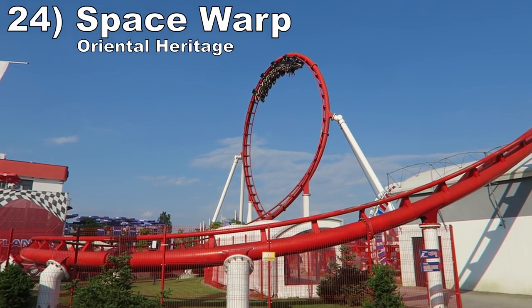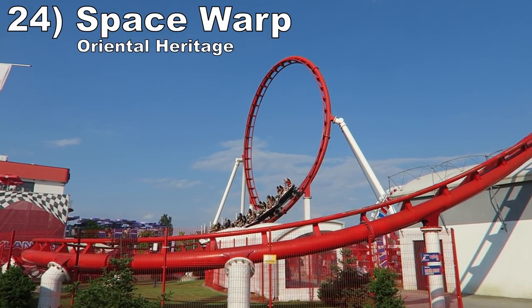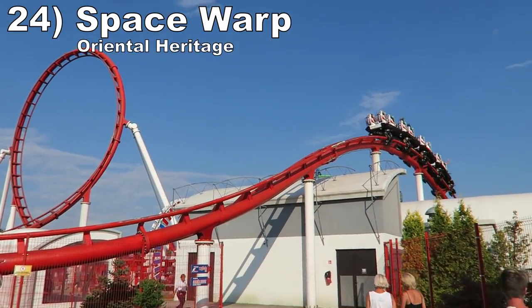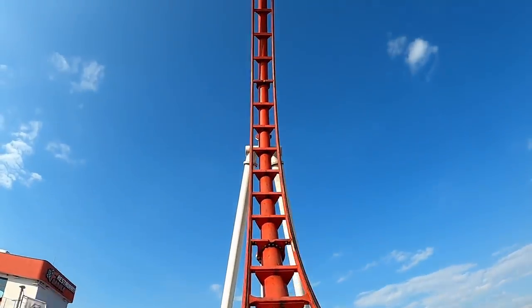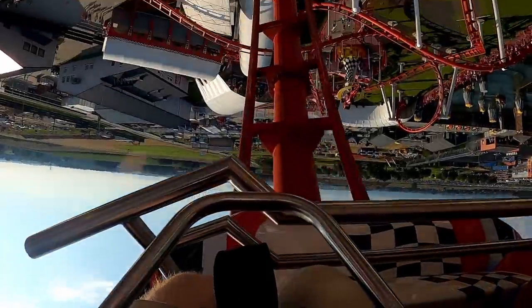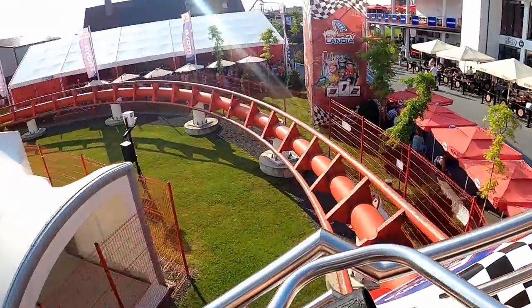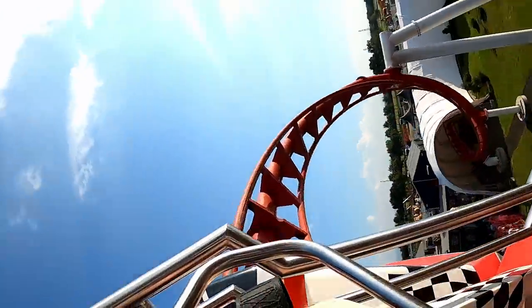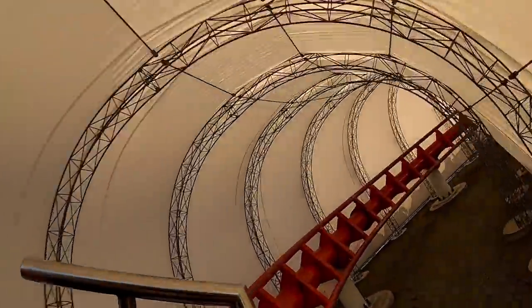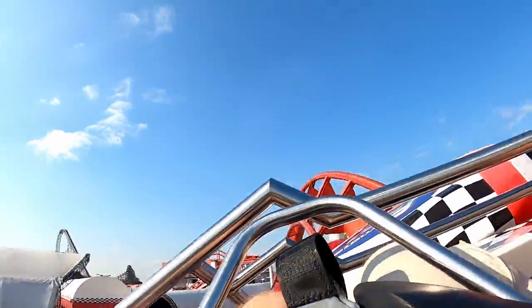#24: Space Warp at Oriental Heritage. The second Vekoma Space Warp is sure to be a winner. Formula at Energylandia is a short but sweet coaster. It has a solid initial launch, three fun inversions, some forceful turns, and decent airtime hills mixed in. This is a dynamic coaster that offers a little bit of everything and I'm glad to see more on the way.